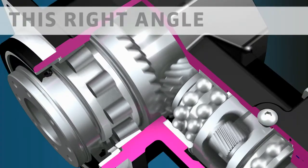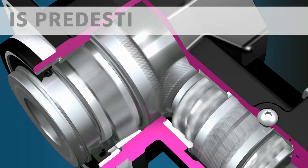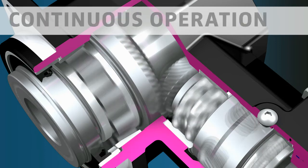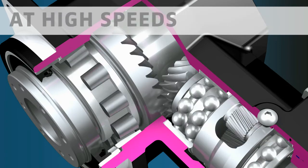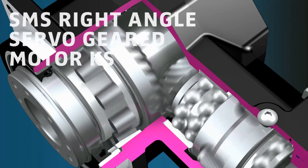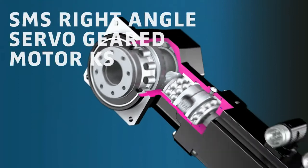This right angle servo geared motor is predestined for high dynamic performance or for continuous operation at high speeds. The compact solution: the SMS right angle servo geared motor KS.